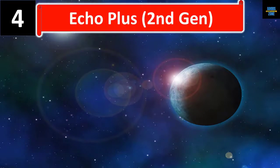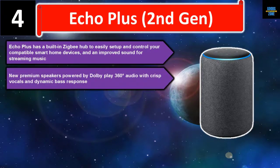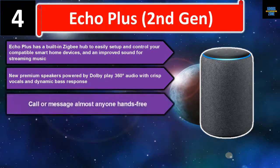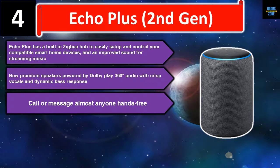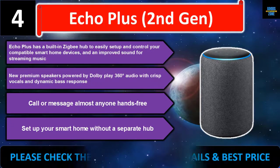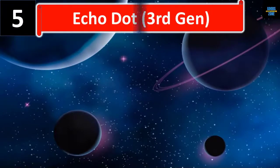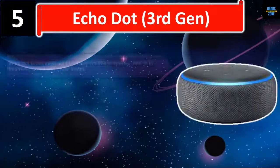Number four: Echo Plus second gen. The Echo Plus has a built-in Zigbee hub to easily set up and control compatible smart home devices, and features improved sound for streaming music. New premium speakers powered by Dolby play 360-degree audio with crisp vocals and dynamic bass response. Call or message almost anyone hands-free, and set up your smart home without a separate hub. Please check the description for details and best price.